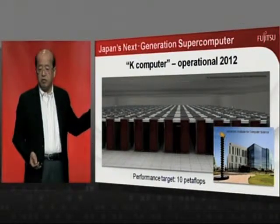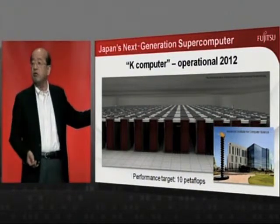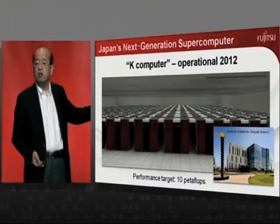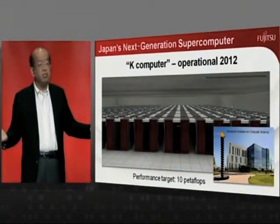Such HPC developments enable advanced simulation, better manufacturing design, new medical treatments, disaster prevention, and broad research into science and technology.